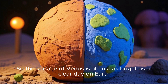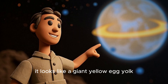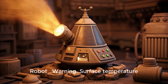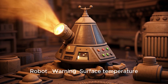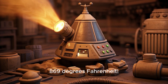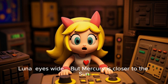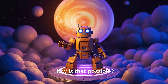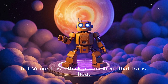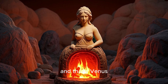The surface of Venus is almost as bright as a clear day on Earth. Zane said, 'Wow, it looks like a giant yellow egg yolk.' Suddenly the radio crackled: 'Warning — surface temperature 465 degrees Celsius, 869 degrees Fahrenheit. Hotter than Mercury.' Luna asked, 'But Mercury is closer to the sun — how is that possible?' The robot explained, 'Venus has a thick atmosphere that traps heat. Imagine a giant oven, then add rock and minerals — that's Venus.'